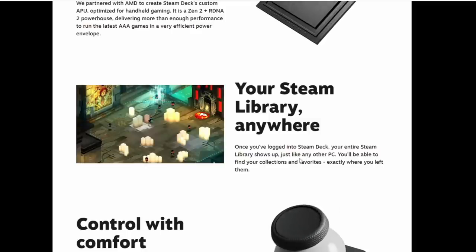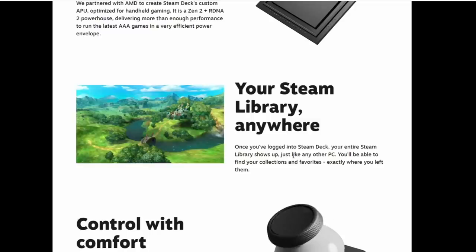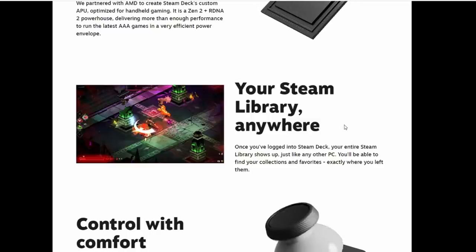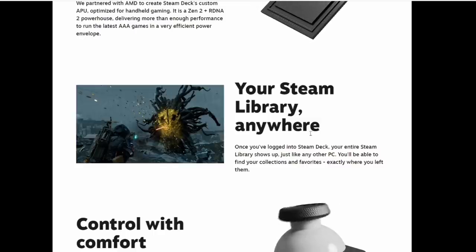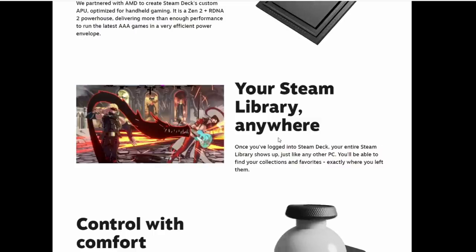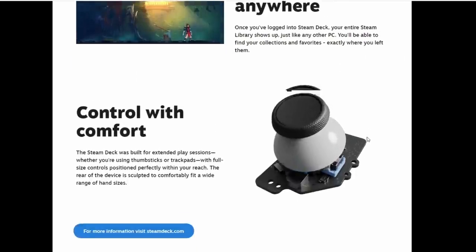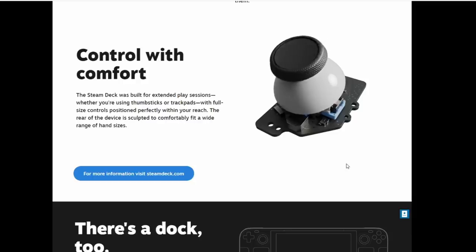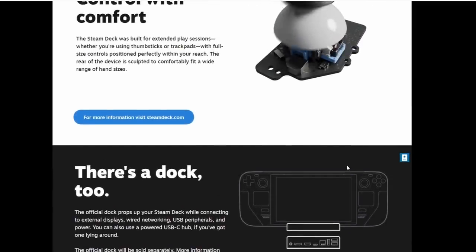It plays, they say, your entire Steam library, which I think is fantastic because I own a lot of games on Steam. This is a big improvement over what we see in other portable consoles because it allows you to play all of your retro games that you bought years and years ago, as long as they work with Steam OS. There are a few things they're not mentioning on the page that I think are pretty impressive.